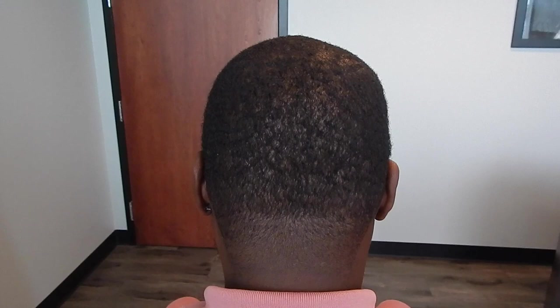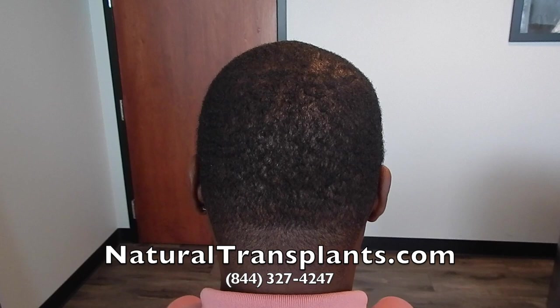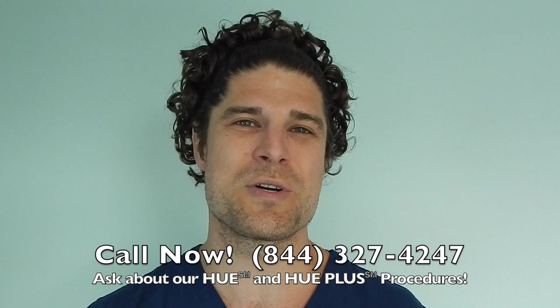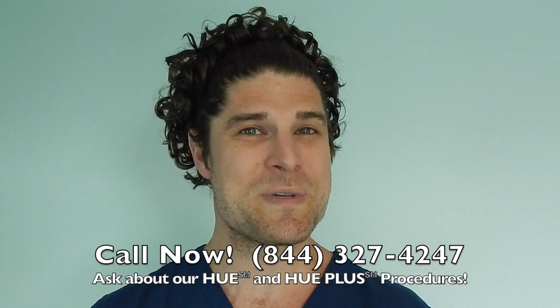Again, I'm Dr. Siegel with Natural Transplants. If you're interested in having a hair transplant and you're worried about the scar, hopefully this can change your mind. The scars — we really specialize in making sure that you never see them again. Call us now at 844-327-4247 and ask about our HUE and HUE Plus procedures, which move more hair than ever before. Hope to hear from you soon.